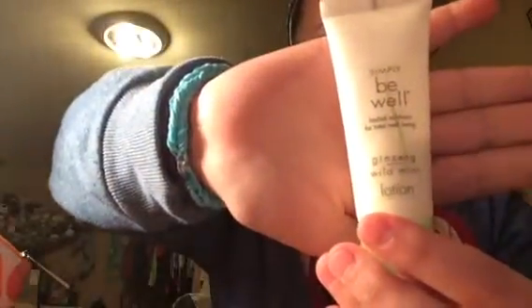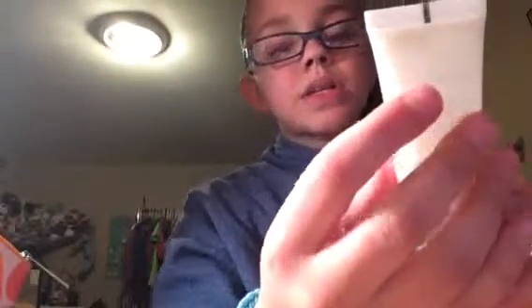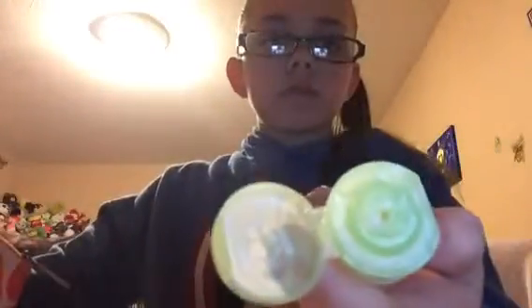This one I used to use a lot and it smells really good. You guys are like, 'Allie, how can you smell? You're sick.' I know. This one is called Simply Be Well — herbal solutions for total well-being, ginseng wild mint lotion. It really works, it just comes out really fast. Oh, it smells so good.